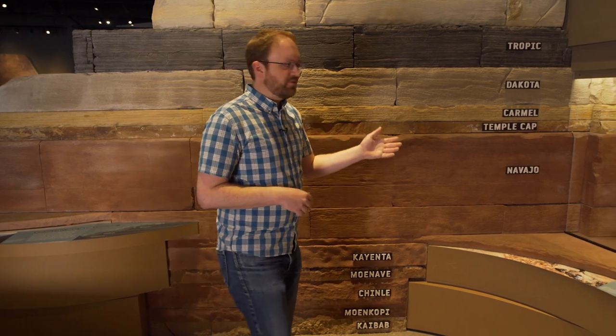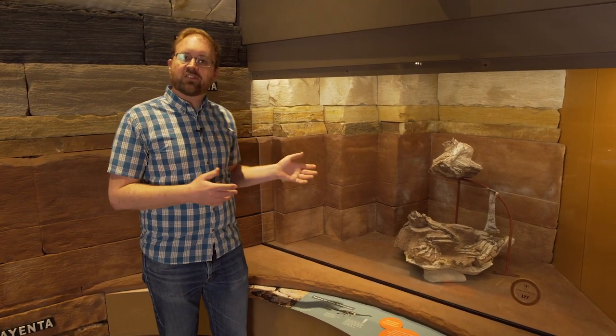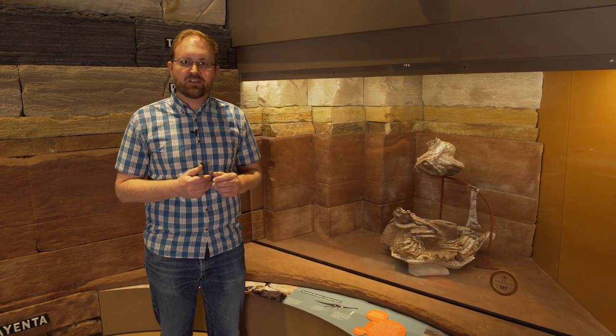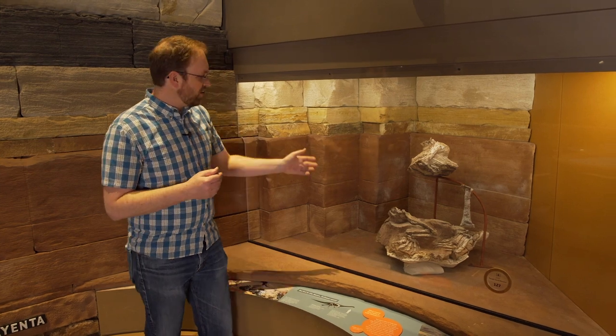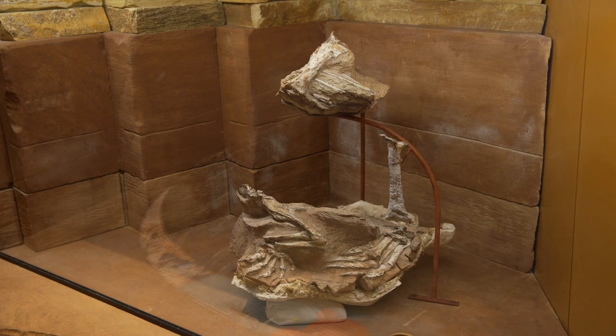We've got a really special fossil from the Navajo Sandstone that shows what sort of animals were living in this desert environment 180 million years ago. That's this animal here, this fossil — Cetod Rusi, a very early plant-eating dinosaur.